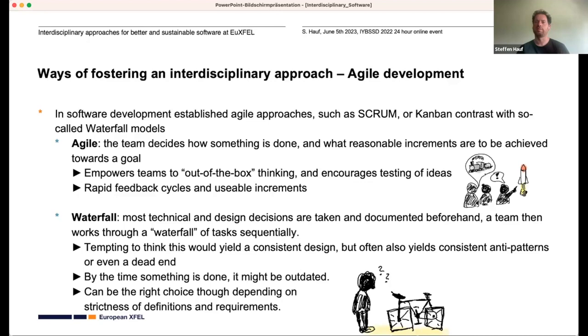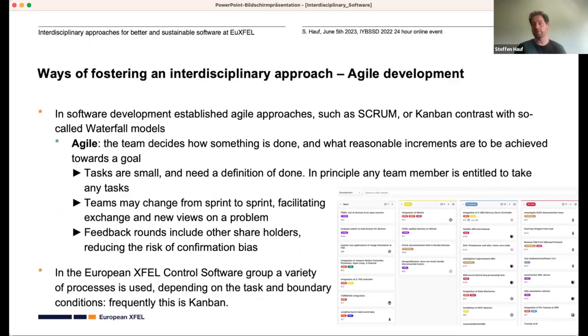Waterfall can be the right choice for certain scenarios, like safety-critical systems, but agile lends itself well to our environment. In agile, if we got something wrong we know after a month when showing it to scientists. With waterfall, we might have put a year of effort in. At XFEL we use a variety of these processes — frequently Kanban in the controls group. Tasks are small, they need a definition of done, and in principle any team member can take a task. Teams might change from sprint to sprint — increments of two to four weeks — facilitating exchange and new views. Feedback rounds include instrument scientists, reducing confirmation bias.